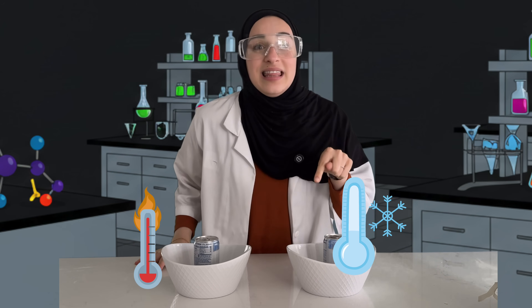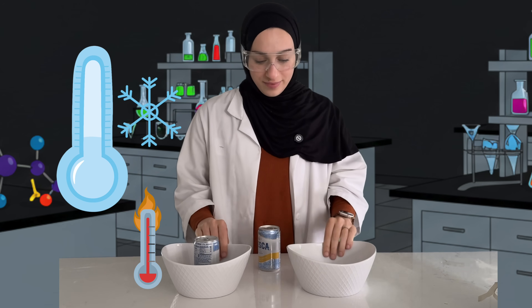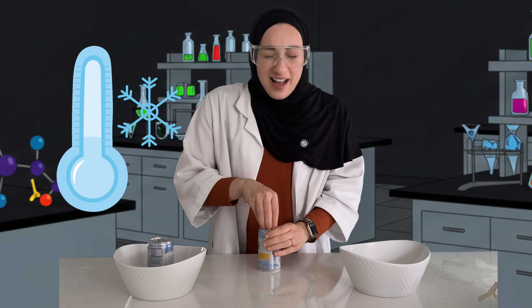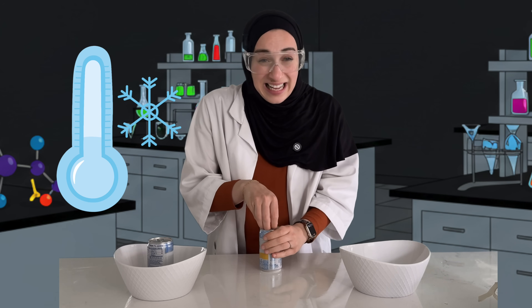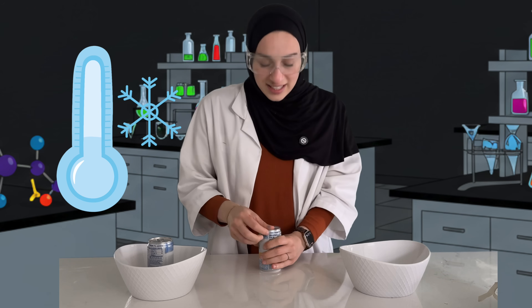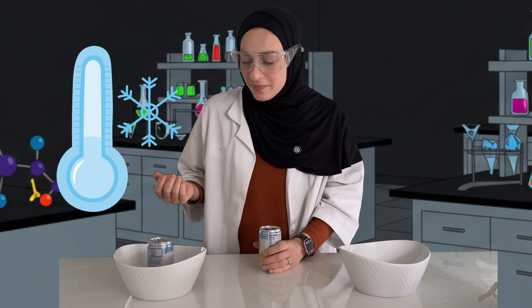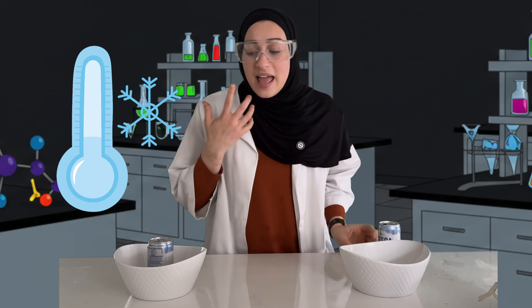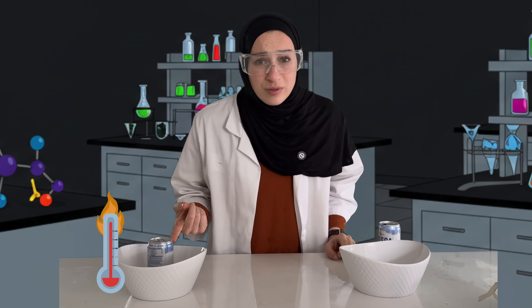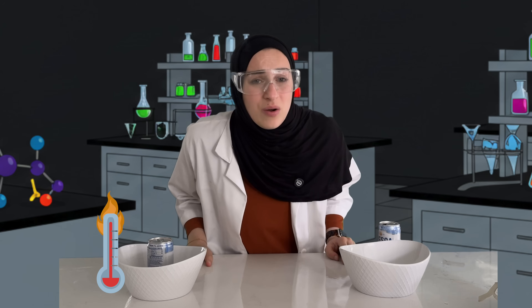Let's open the cold volcano first. Do you think it's going to explode? Nothing happened! Hmm. I wonder if the volcano sitting in hot, hot water is going to explode.